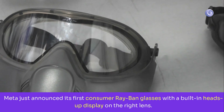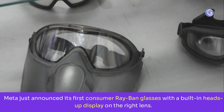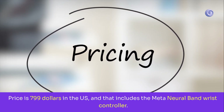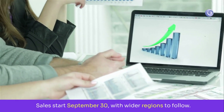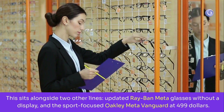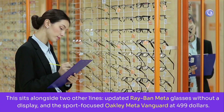Meta just announced its first consumer Ray-Ban glasses with a built-in heads-up display on the right lens. Price is $799 in the U.S., and that includes the Meta Neural Band Wrist Controller. Sales start September 30 with wider regions to follow. This sits alongside two other lines: updated Ray-Ban Meta glasses without a display, and the sport-focused Oakley Meta Vanguard at $499.